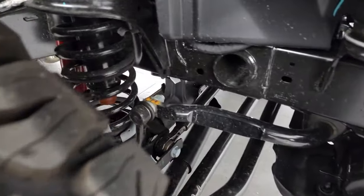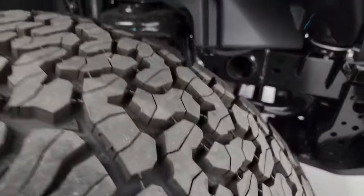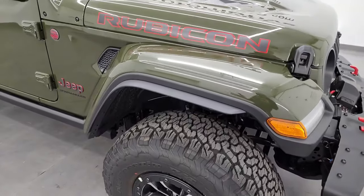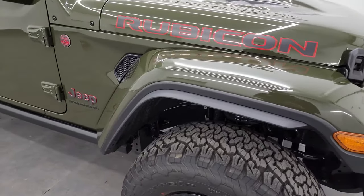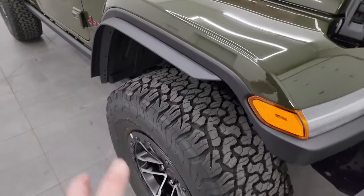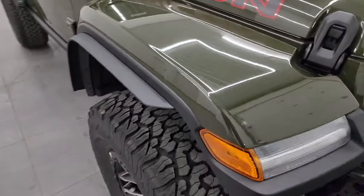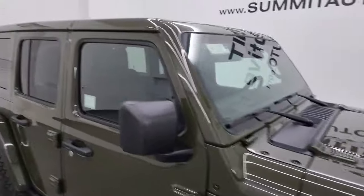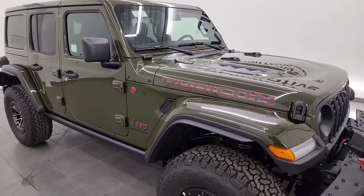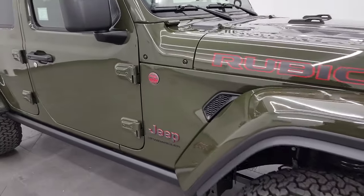You get a factory lift — about one to one-and-a-half inches — on these Rubicon X's, and with the 315 tires and wheels they're actually two inches taller overall. You also get these fender flare extensions so everything is in line with the fenders and legal in all states. This one has the color match fenders and the color match hard top — let me know in the comments if you prefer color match or black fenders and top.